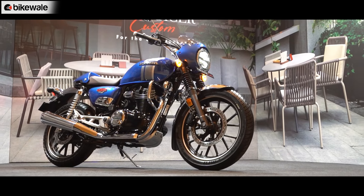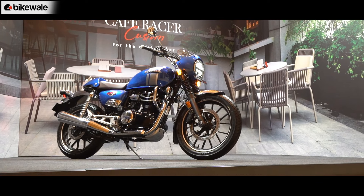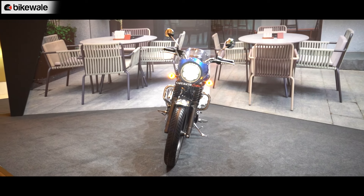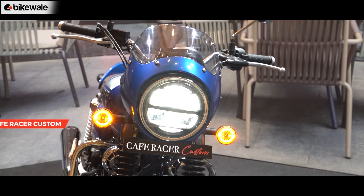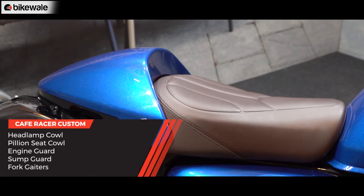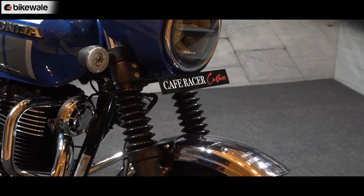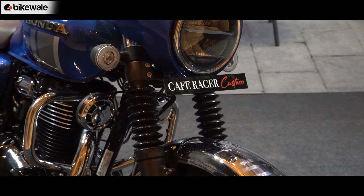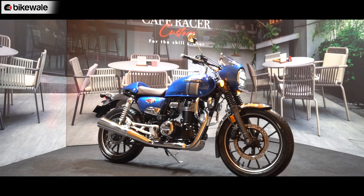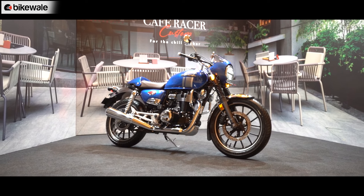Let's start off with the most eye-catching of the lot. The kit you see here is the Cafe Racer custom accessory package for the Hness CB350, which lends an even more old-school appeal to the modern retro motorcycle. What you get is a wrap-around headlamp cowl and a pillion seat cowl in proper Cafe Racer style. Sprinkling it with some retro character are the fork gaiters, now standard on the 2023 CB350. Honda has also added a chrome garnish on the side panels as part of the Cafe Racer custom kit.